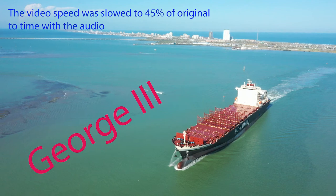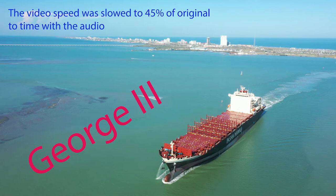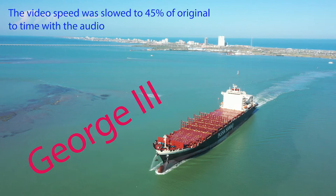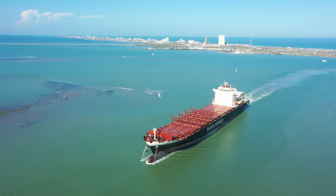I took this drone video on November 11th, 2021, as George III was returning from sea trials in South Padre Island, Texas. The narrative is taken from an article written by Kim Norton for the Professional Mariner Journal on October 31st, 2021. I'll be using an AI voice because due to a stroke, I've lost my ability to read very well.